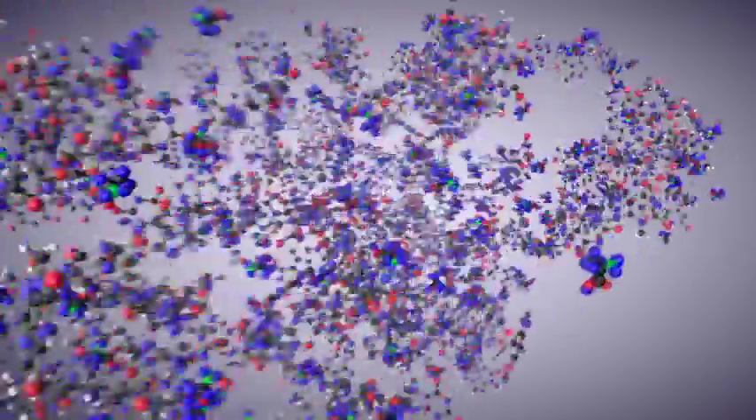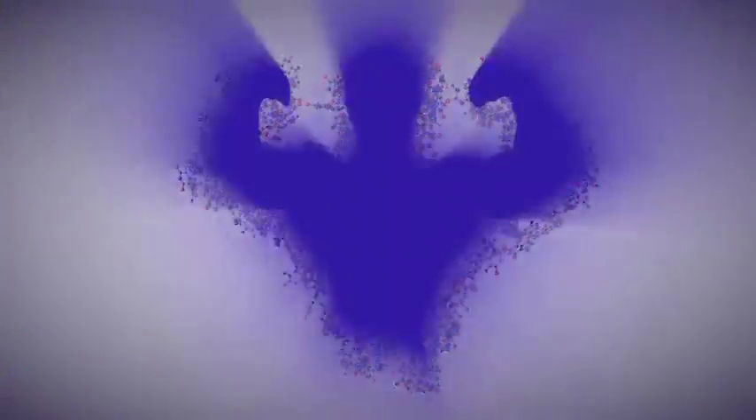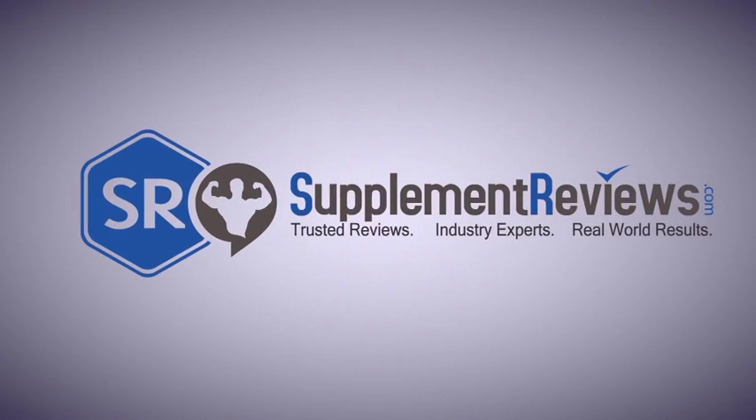This has been Petey from SupplementReviews.com reviewing Volt from Neon Sport, a branch of Cellucor. Make sure to follow us on all our social media, keep an eye out for free supplements each week on our forum and Facebook page, and stay up to date on all the happenings of SupplementReviews.com. Everybody, have a good day. We'll see you next time.